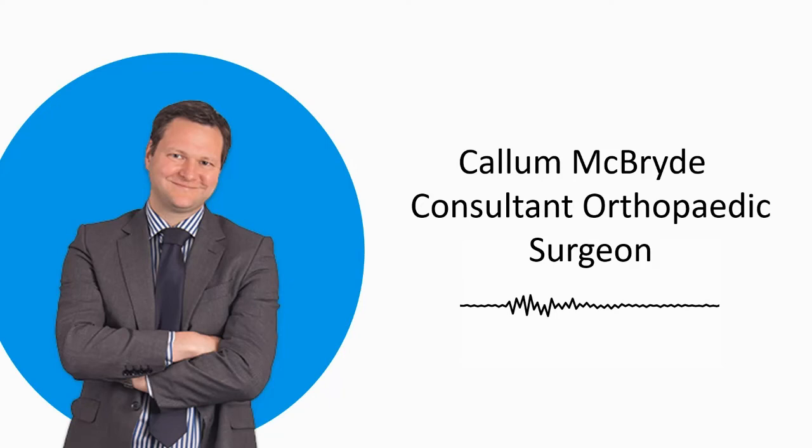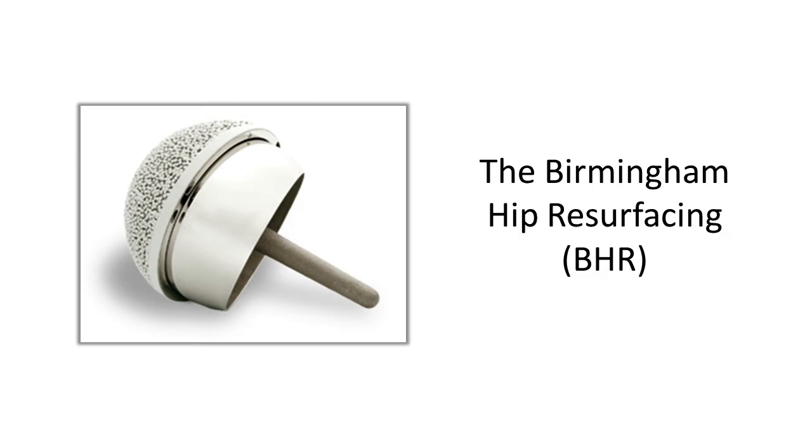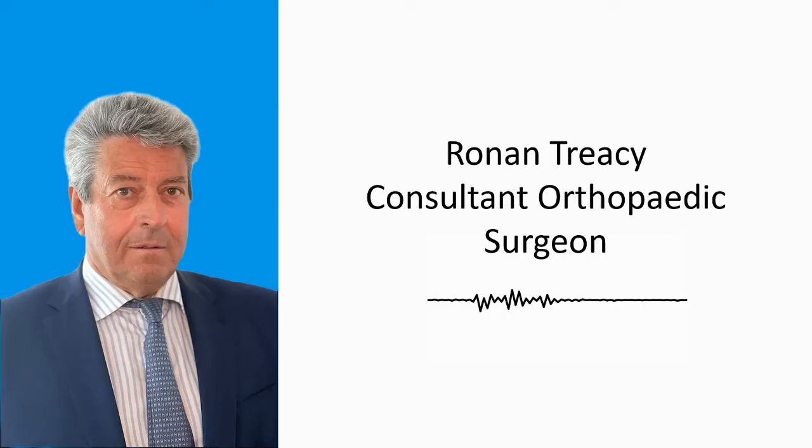I'm going to ask the panel a final question. Resurfacing devices are now being developed with different bearing combinations — in particular, ceramic-on-ceramic designs. What advice would you offer to other designers and surgeons exploring new resurfacing concepts? I think they're not going to get it right first time. There are only so many things you can change all at once. I think the Birmingham hip resurfacing is the gold standard in hip resurfacing, and any departure from that should be an incremental departure. We've seen disasters — the ASR when you changed maybe six different features at once. My advice to any potential resurfacing designers: if you're going to make a massive departure from what's gone on before, don't expect to get it right first time.